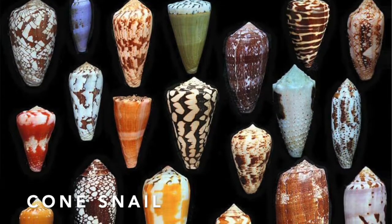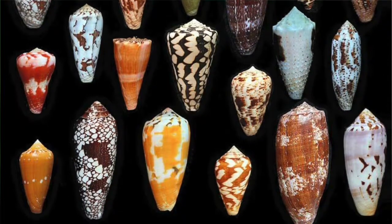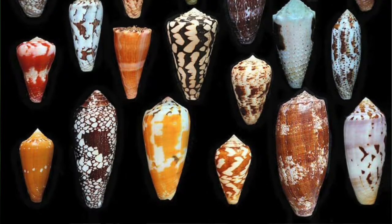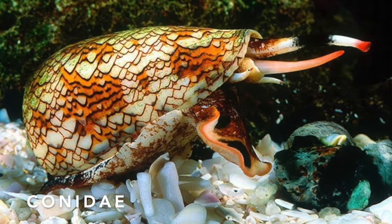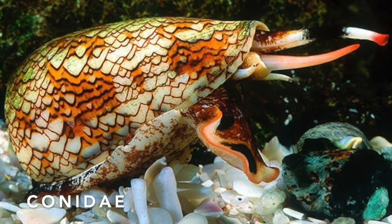It's fun to hold seashells to our ears so we can hear the ocean, but if we ever see anything with these kind of pointed shells on the bottom of the ocean and there might still be a creature living inside, we need to leave it alone. This is a cone snail shell. There are over 900 known species of cone snails, all with their own unique shell patterns and slightly different shell shapes. The species makes up the family Conidae, and while their shells are beautiful, these sea mollusks are best avoided.